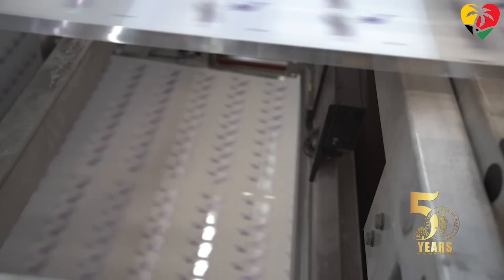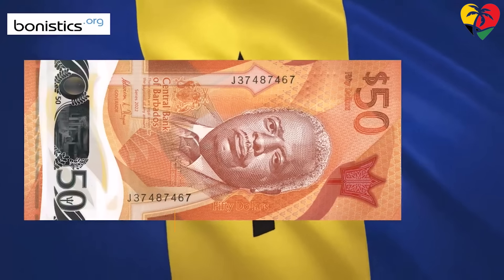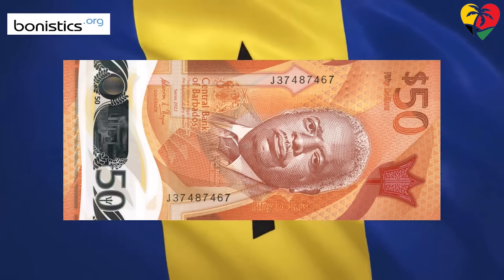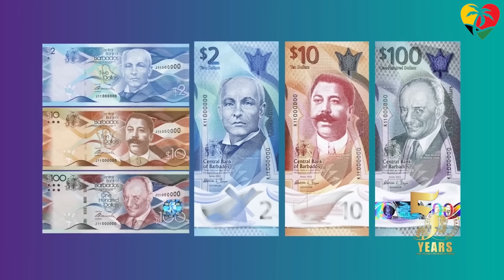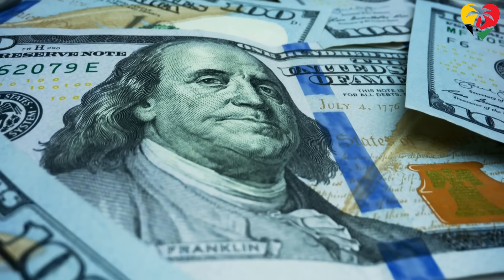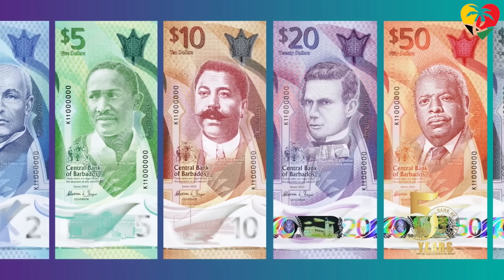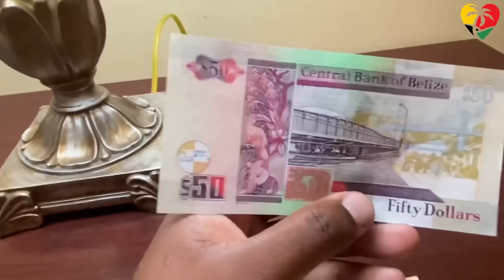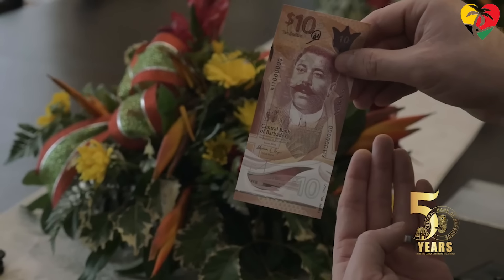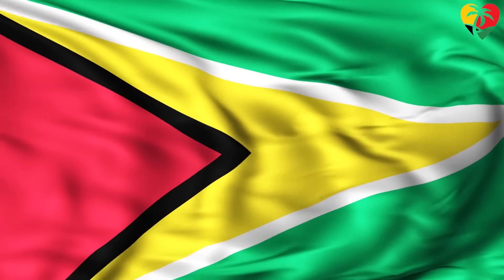As we come into the stronger currencies in the region, we have a tie between the Barbados dollar and the Belize dollar. Both currencies are fixed to the US dollar at two Barbados and Belize dollars to one US dollar. Technically, the Barbados dollar is slightly stronger, with the official peg at $1.98, though the general convention is to accept one US dollar to two Barbados dollars. Because their exchange rates are fixed, both the Barbados and Belize dollars are very stable and easily exchanged throughout the region. The Barbados dollar is also used as a reserve currency in other Caribbean countries, including the Eastern Caribbean countries, Trinidad and Tobago, Guyana, and even Belize.